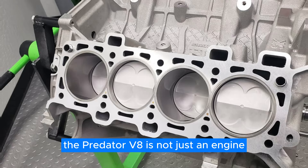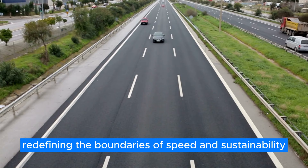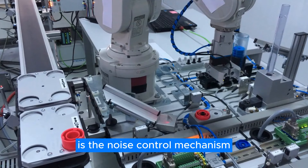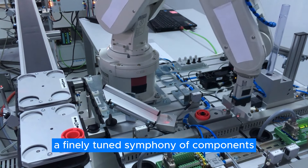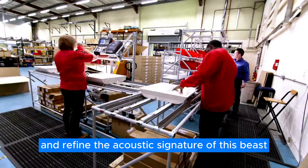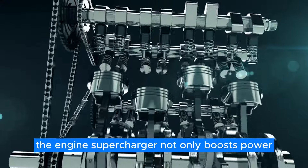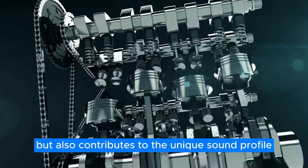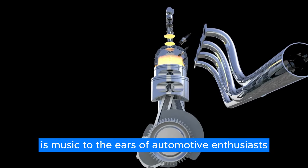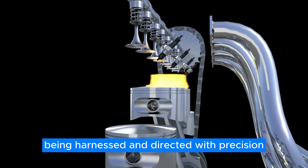The Predator V8 is not just an engine — it is a revolution, redefining the boundaries of speed and sustainability. Another notable feature of the Predator engine is the noise control mechanism, a finely tuned symphony of components working in unison to manage and refine the acoustic signature of this beast. The engine's supercharger not only boosts power but also contributes to the unique sound profile — the roar of the supercharger is music to the ears of automotive enthusiasts, signifying raw power being harnessed and directed with precision.